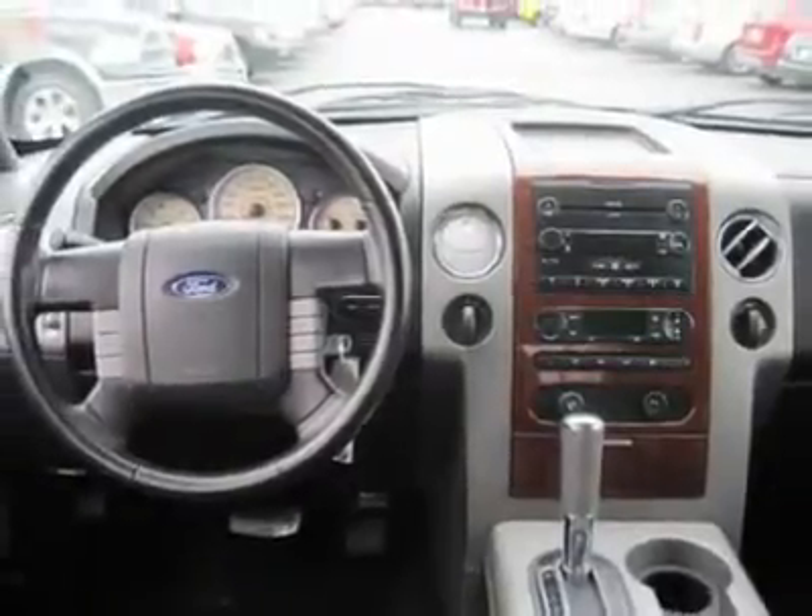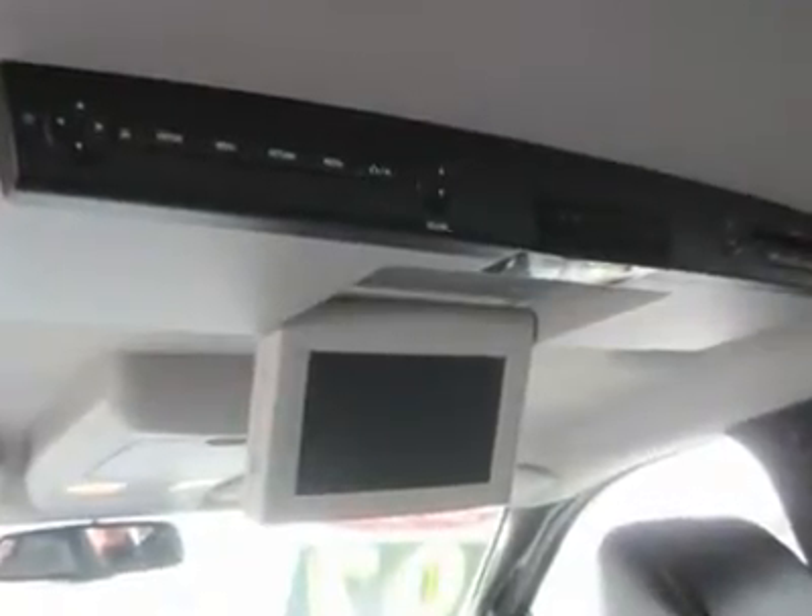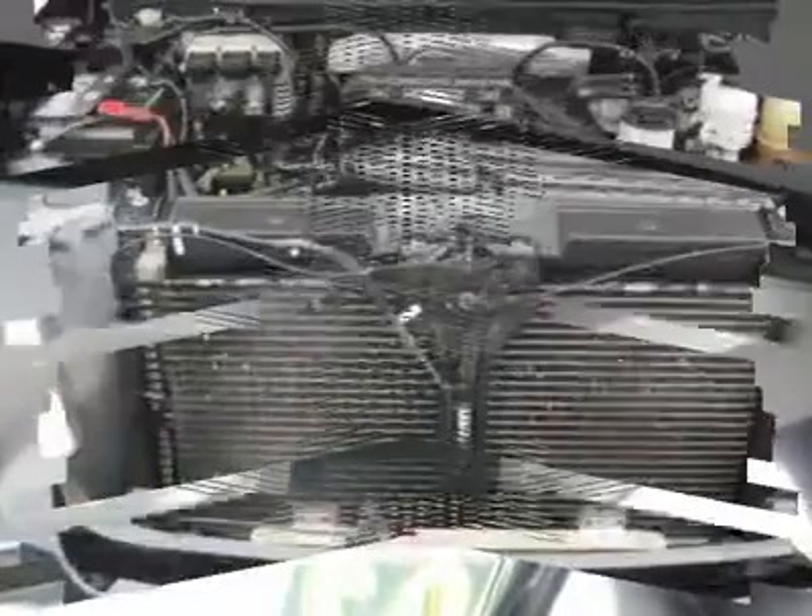Electrochromic rear view mirror, driver vanity mirror, passenger vanity mirror, driver illuminated vanity mirror, passenger illuminated visor mirror, front reading lamps.